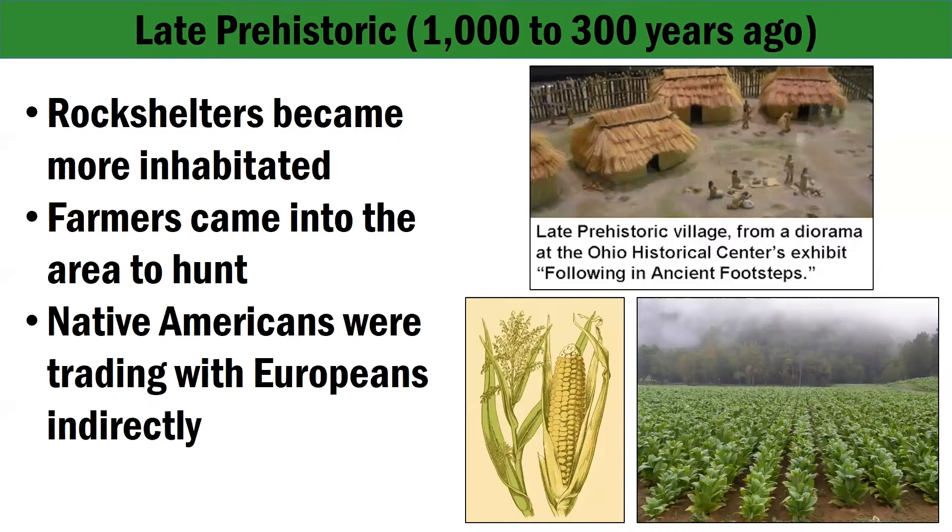By about 400 years ago, Native Americans were trading with Europeans indirectly. Evidence of this contact comes in the form of European glass beads and metal kettle fragments. Unfortunately, European diseases like smallpox, influenza, and measles appeared in the late 1600s. Thousands of people died because they had never been exposed to these kinds of diseases before.